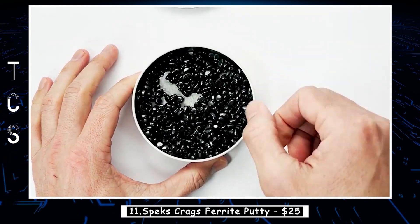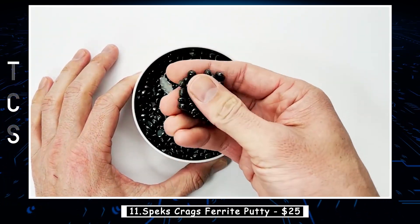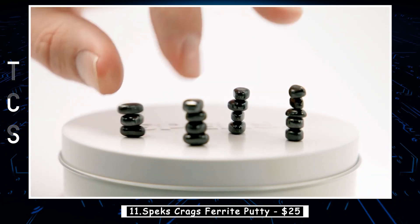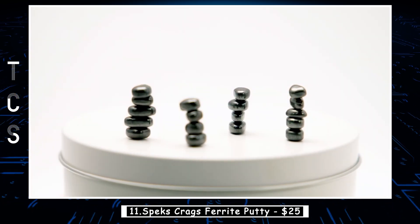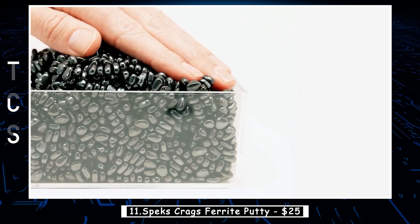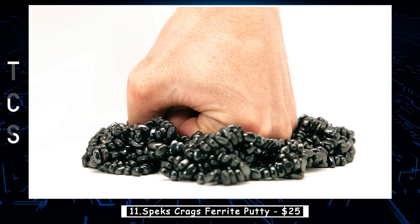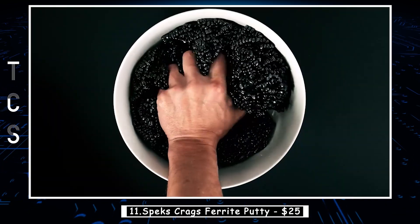Spex Krag's ferrite putty — the tantalizing ferrite putty that offers irresistible tactile feedback. Imagine the joy of putty without the mess, the satisfaction of mashable dough without the cleanup stress. With Krag's, you'll experience pure bliss on cloud nine and nothing less. Each set includes over 500 ferrite stones, neatly packed in a metal tin.